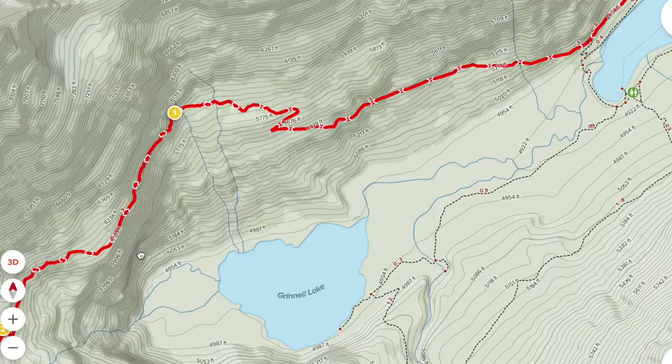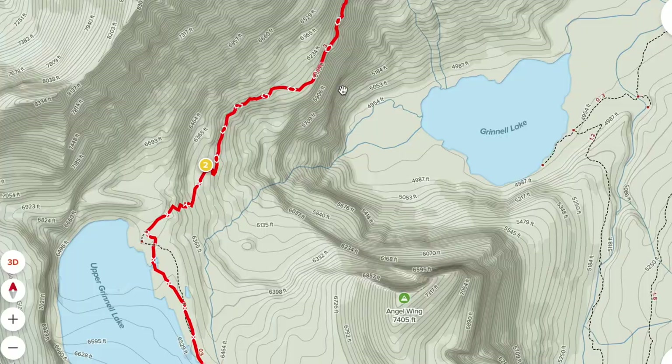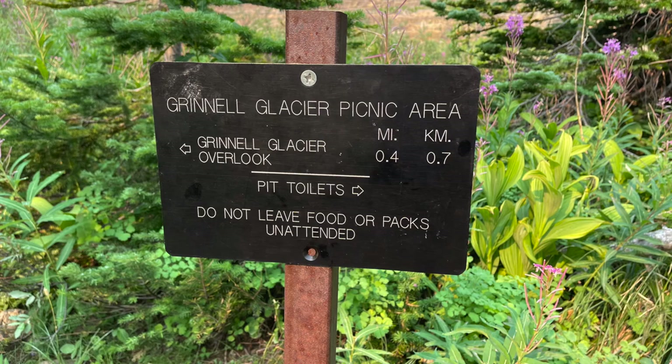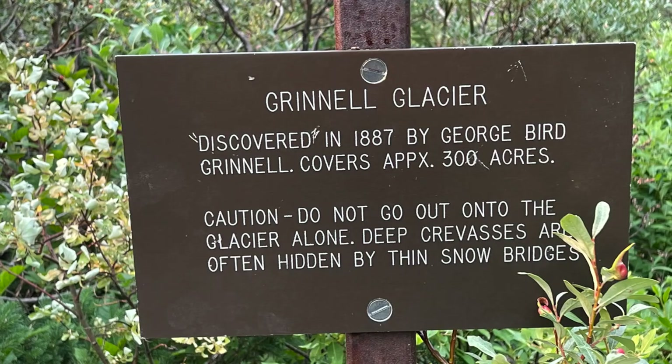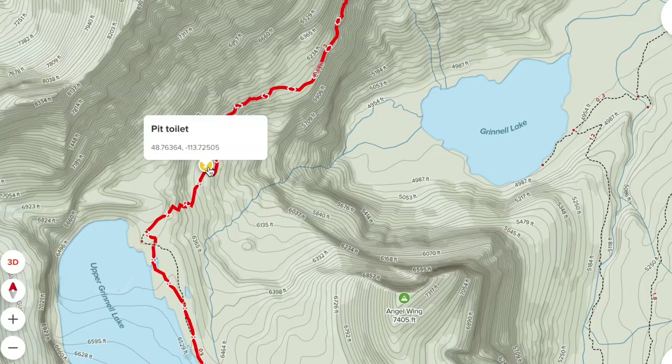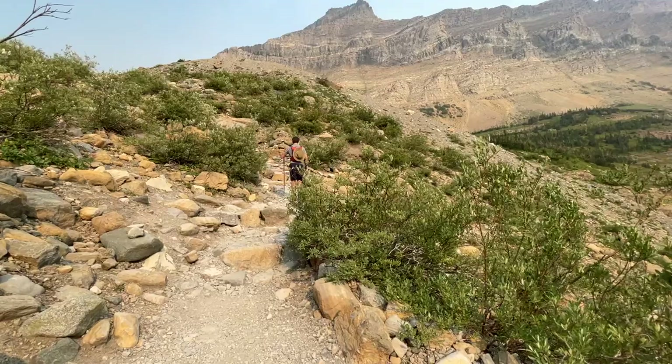You continue wrapping around and eventually you'll come to a view of the Grinnell Glacier itself. Just before that last steep uphill section, you'll find a pit toilet — a little outhouse. Pack in and pack out your own toilet paper if you need it. After the pit toilet, you'll hit that last major incline section — I was panting there, that was rough. Lots of switchbacks.